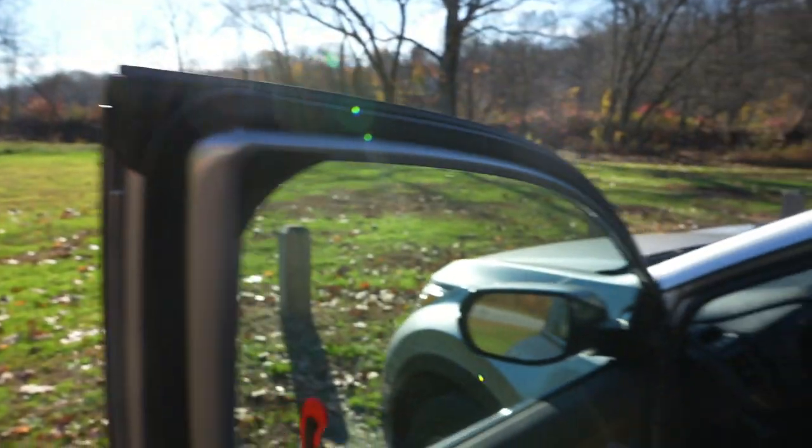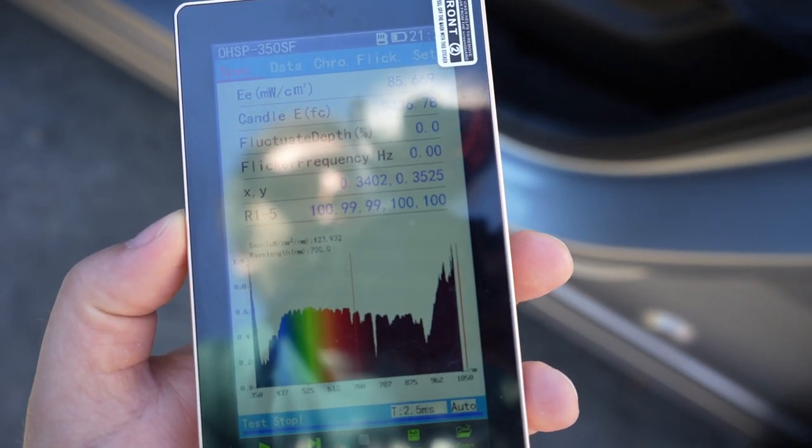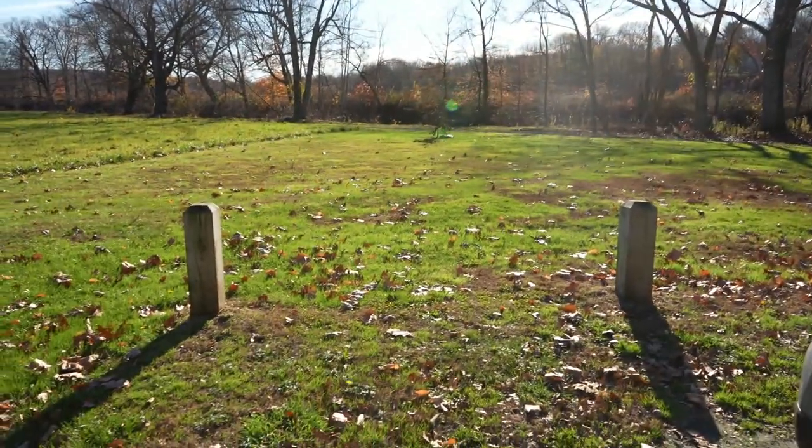And we do get 85 milliwatts per centimeter squared. Not sure if you'll be able to see that focus in. But you see, we get the full spectrum — we get visible plus red and near-infrared. That's a good amount of intensity. The full spectrum could have its own benefits.